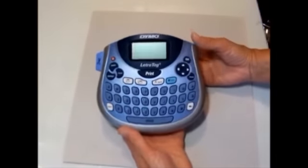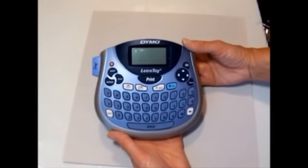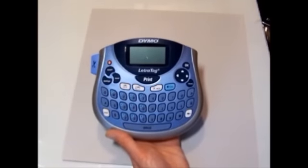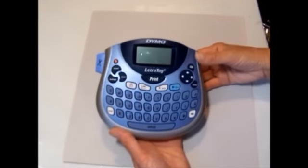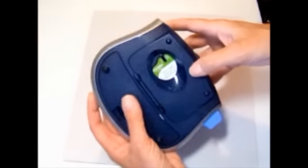First thing I found, and probably my best buy of the day, is a Dynamo laser tag printer. I've been wanting one for a long time. It works — I tried it. It has fresh batteries and a full white paper tape in it. I paid four dollars for it.